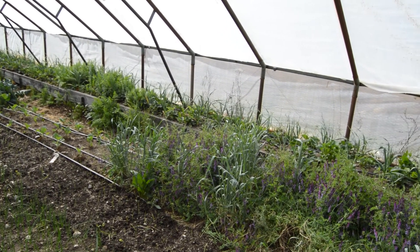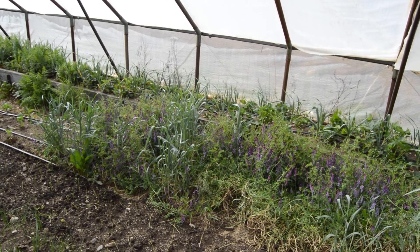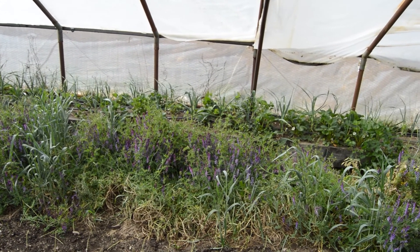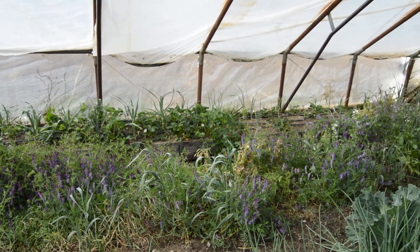It was planted last fall and it's growing up beautiful right now. Our cover crop in bed number two is being replaced as time goes on with the cabbage family crops like cabbage, broccoli, cauliflower, and all of those things.